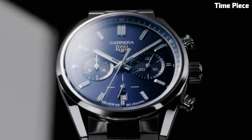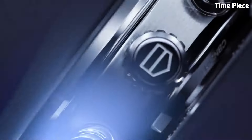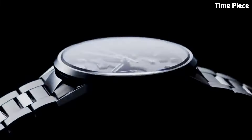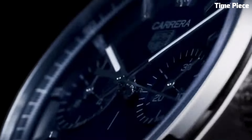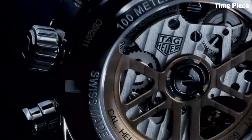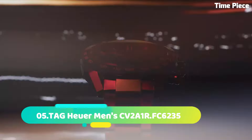Number 6: The Tag Heuer Formula One Gulf Racing Edition embodies the thrilling spirit of motorsport and iconic Gulf racing livery. This dynamic timepiece features a bold and sporty design reflecting the adrenaline-fueled world of racing. The striking blue and orange accents on the dial pay homage to Gulf's racing heritage. Built with precision Swiss quartz movement, it guarantees accurate timekeeping. The stainless steel case ensures durability while the comfortable rubber strap complements the sporty aesthetic.